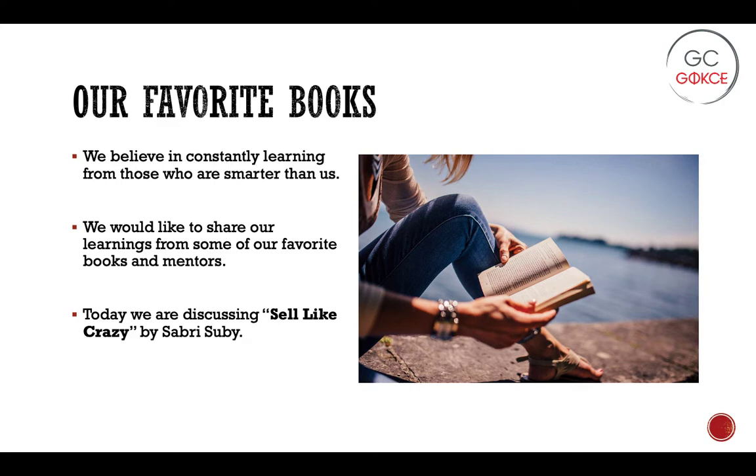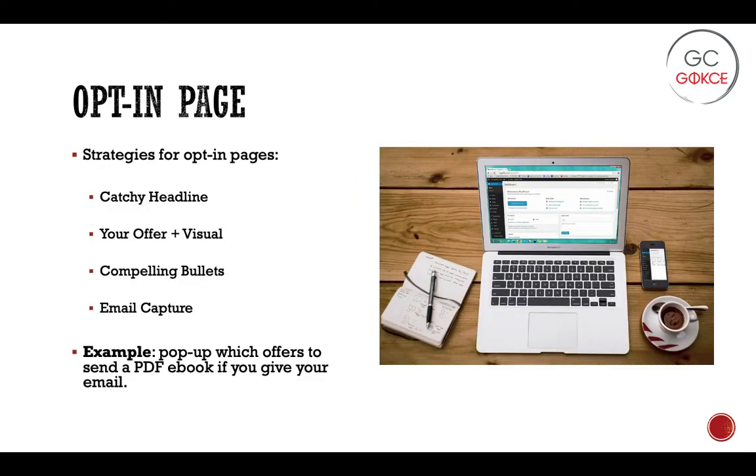Today we are wrapping up our learnings from the book Sell Like Crazy by Sabri Suby. Going into the next couple of learnings, the first — or the next learning and the first in this presentation — is a discussion on how to craft a great opt-in page.